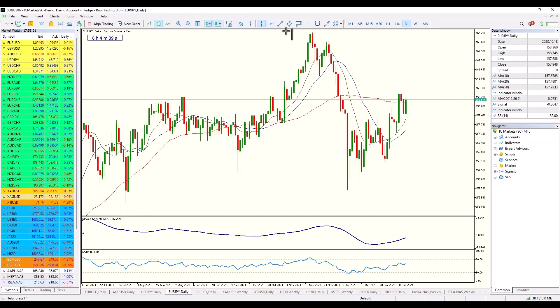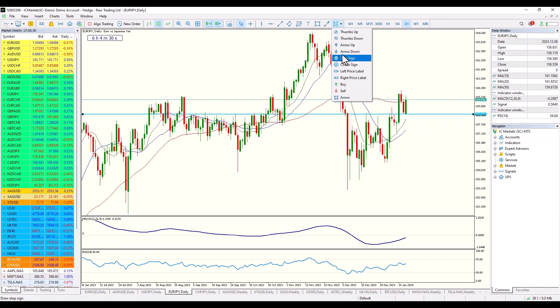Euro yen has a very similar setup as well. You can see here on the daily a really nice break of resistance, a pullback, and a bullish engulfing candle. That is traditionally speaking a nice bullish signal — something that catches my eye, so I'll certainly be stalking that.